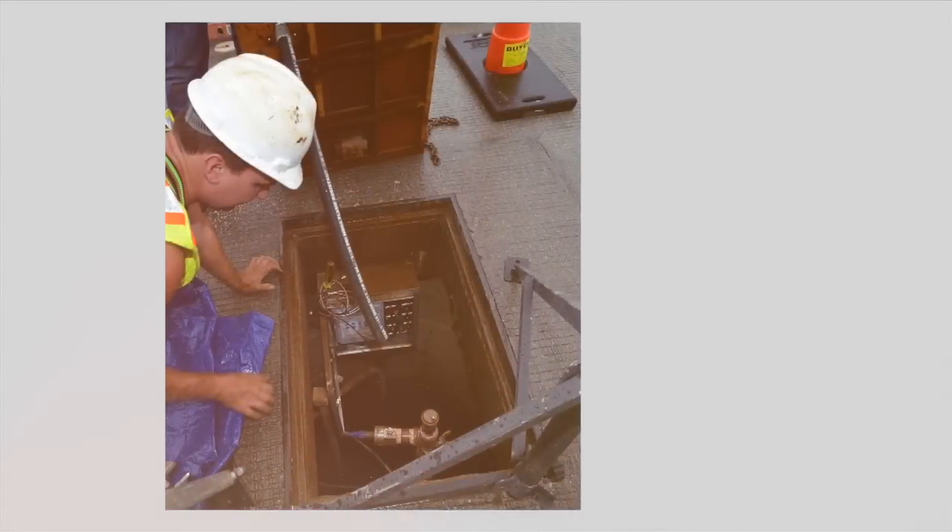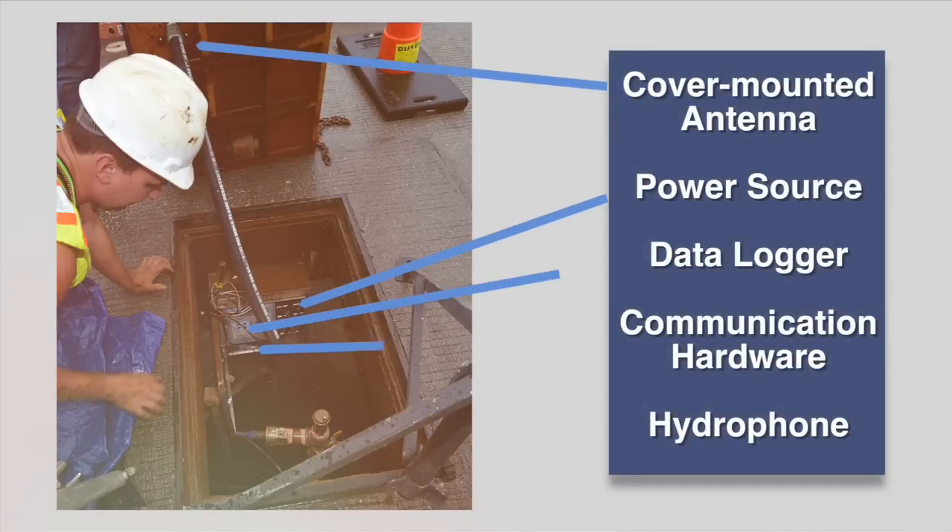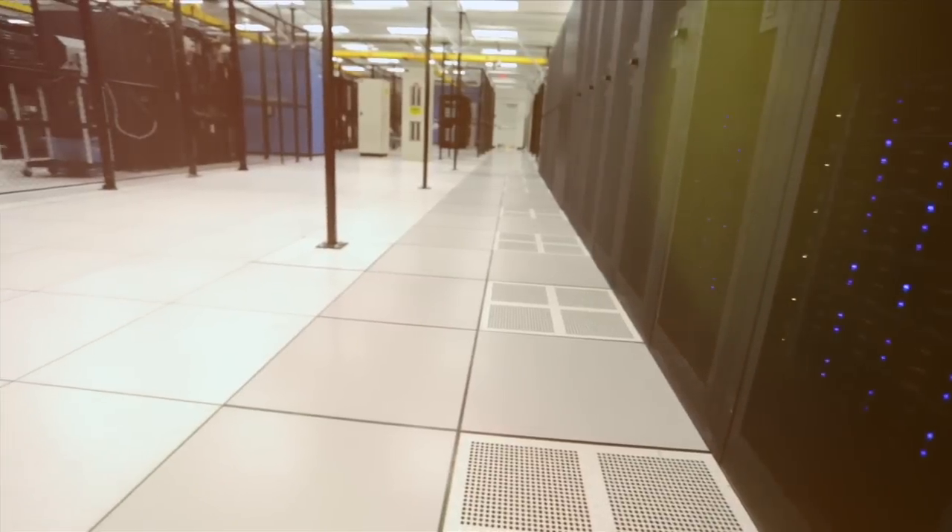Self-contained nodes are installed in the same access chambers where they collect synchronized acoustic data from the pipeline. Data are periodically and securely transmitted via cellular technology to Ecologics servers over the Internet.